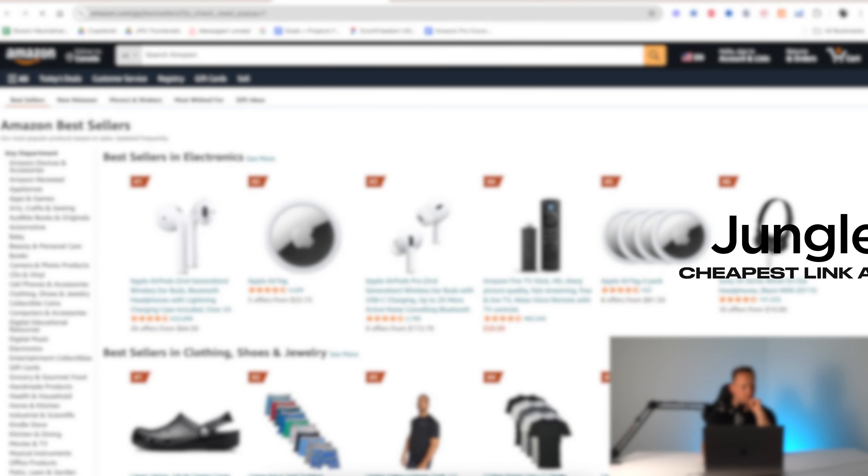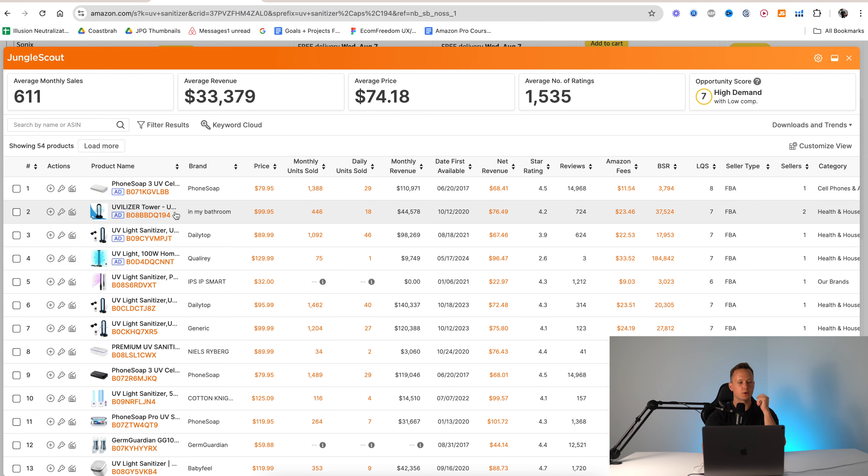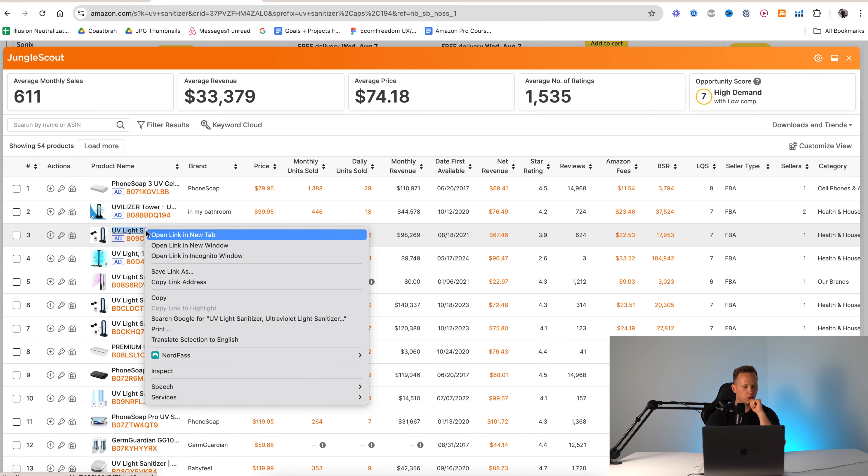So let's first of all go through the plans, because obviously I don't want you to spend too much money — especially when you're starting an Amazon FBA business. You want to make sure that you're being responsible for every dollar that you spend. You don't want to be spending money in advance if you haven't made money yet. I completely understand that.